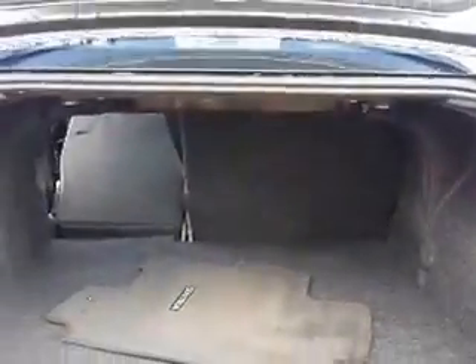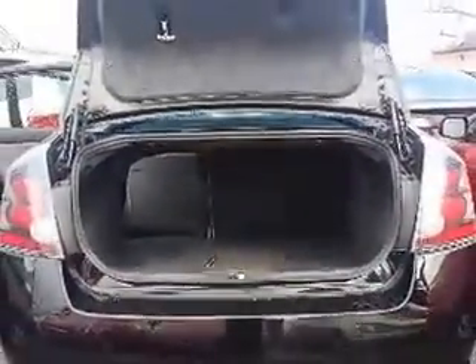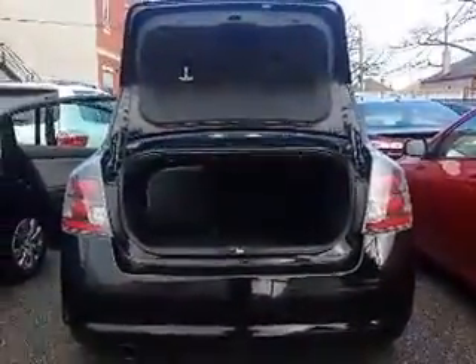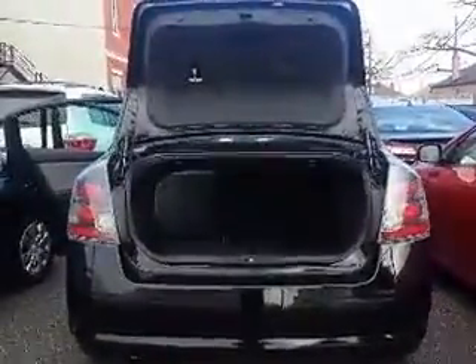And there you go, Andre. If you have any further questions about the Sentra, or if you would like to schedule a test drive, please feel free to respond to this email. Or you can call me at 416-766-1155, extension number 128. Once again, this is Shannon of Kensha Toyota with your tour of the 2012 Nissan Sentra. Have a great day, Andre. Bye-bye.